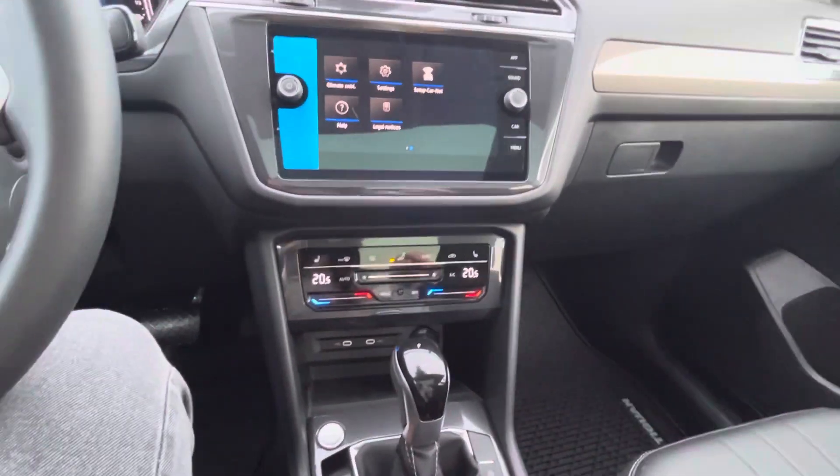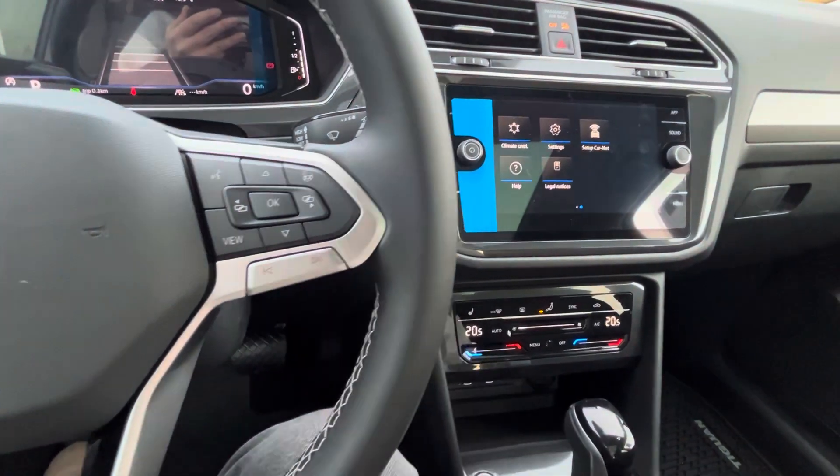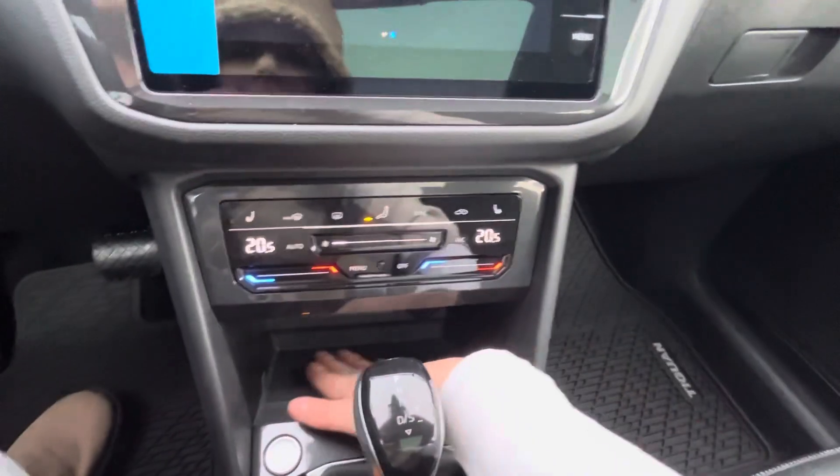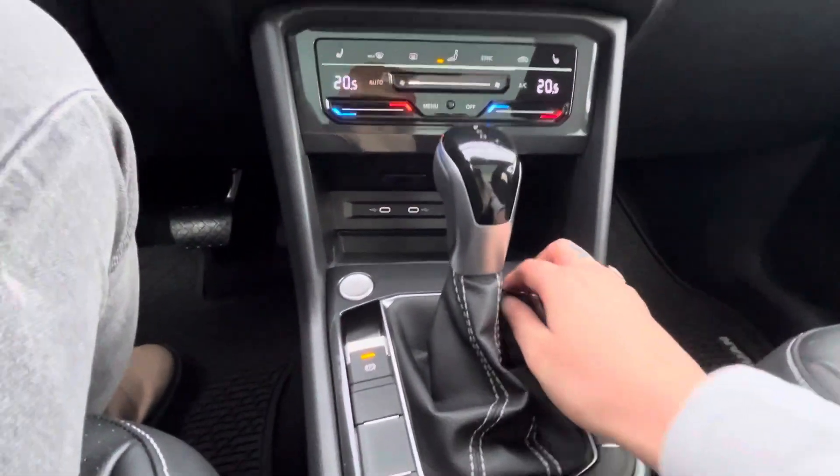You've got dual climate control, so you and your passenger can be at different temperatures — phenomenal. We have heated seats down here as well, along with a heated steering wheel. There's also a wireless charger at the bottom, plus USB-C ports and a 12-volt outlet.